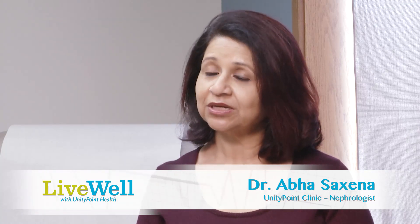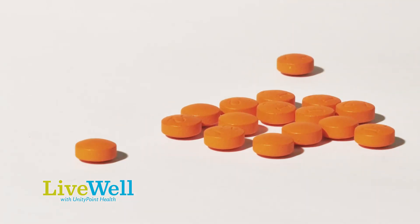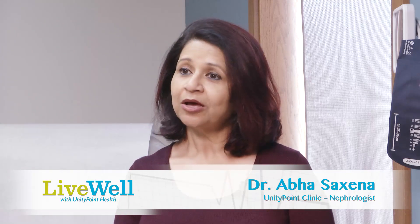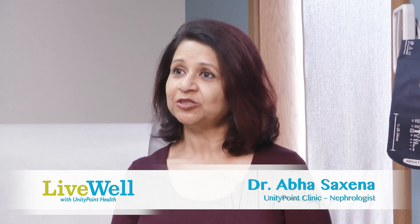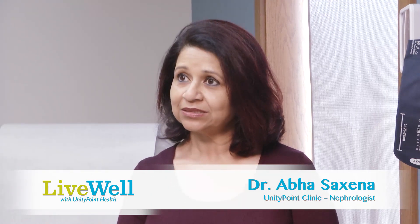The most common over-the-counter medication which causes kidney disease is the class of medications called NSAIDs, which are used for pain control. That includes ibuprofen, Motrin, Aleve, Advil, or any other medication related to that class — all have been known to cause kidney disease.